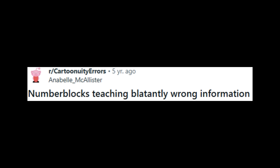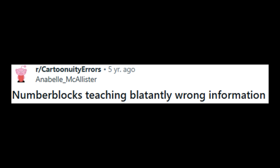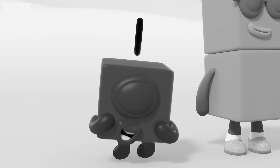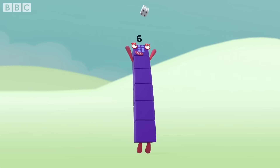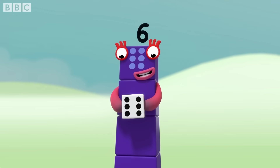Our next mistake is made up of 100% pure rage bait. Reddit user Annabelle McAllister exploded. Here's the clip that outraged them so much. In the Numberblock 6 episode, a little rap about a die says: 'It's got six faces, one to six. It's called a die, it's called a dice. Dice or die, both names are nice.'